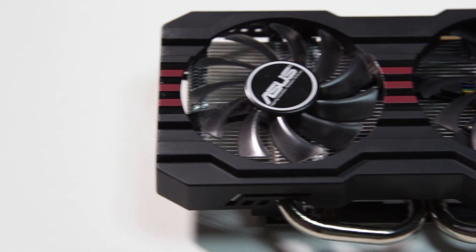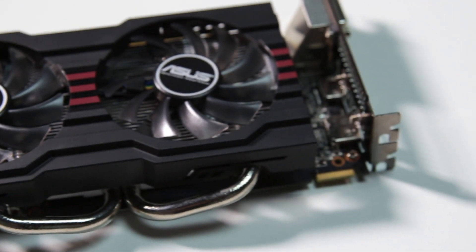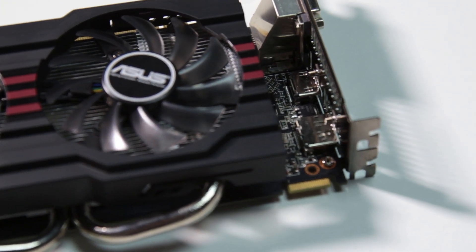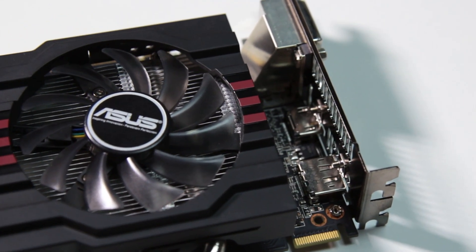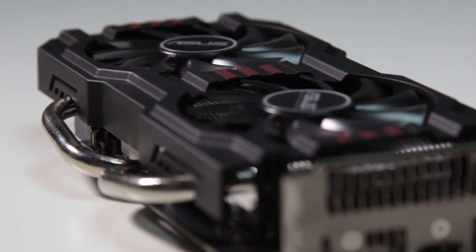So, what is a graphics card? It is an extra component that is designed to display the nice pictures you see on your computer. It has its own processor and RAM, but it functions differently from the regular versions. We won't go into the specifics, but it's enough to know that they handle the information differently. Normal processors are also capable of doing the work of a graphics card, but that will take up a lot of computing power and slow everything else down.